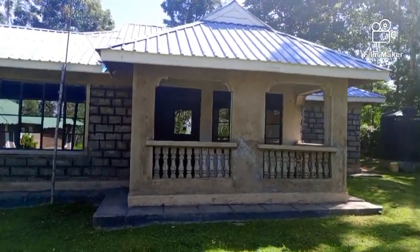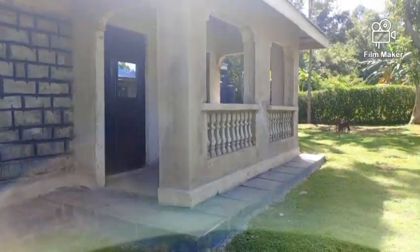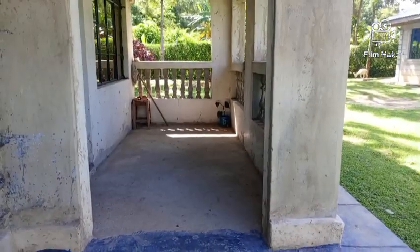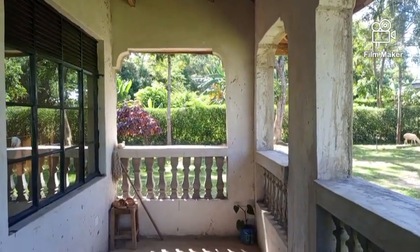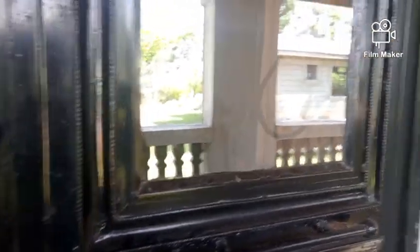This house is a two-bedroomed house and I want us to go inside and see how it looks. This is the veranda area — as I always say, people get into houses without even finishing and they will finish when they are inside. This veranda is not complete; we can see the tiles are not placed yet and the ceiling is not placed. Let us go inside. This is a steel door.